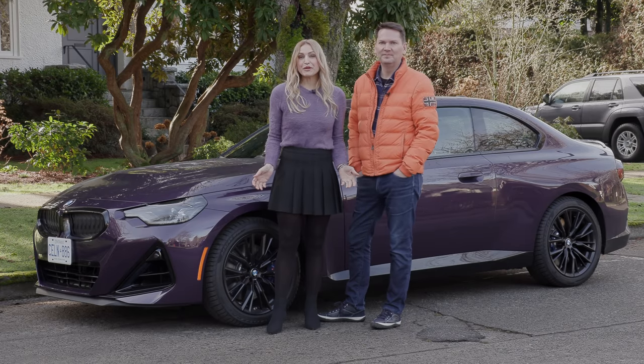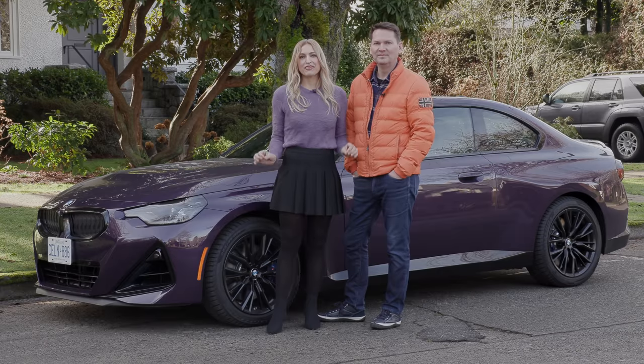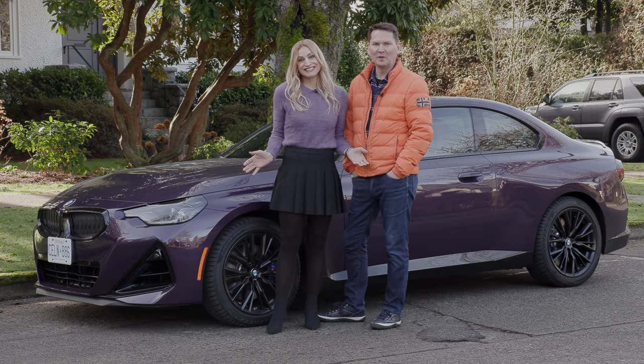We've got the all-new BMW M240i in Thunder Knight Metallic with matching sweater. Let's go for a ride. I love this car — spoiler alert — I love this car.